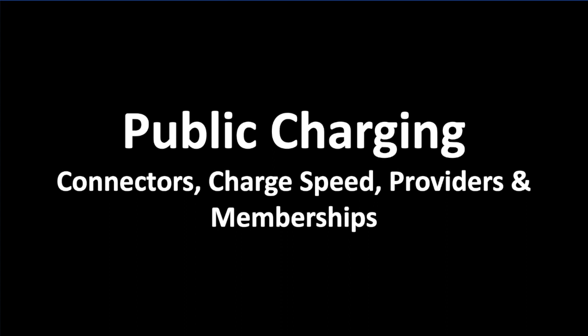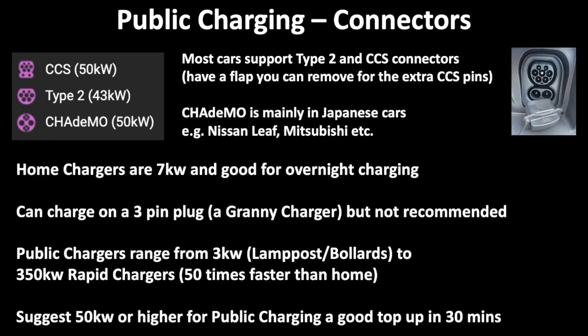That moves us on to public charging, with all the different connectors, charging speeds, providers, and memberships. There are three main connector types: CCS, Type 2, and CHAdeMO. Most cars these days have CCS connectors and also a flap that allows you to plug in a Type 2 charger as well — as you can see from our Vauxhall Mokka. So we can use both CCS and Type 2. When you look at a charge point online it'll list the connector types available and how fast they are. CHAdeMO is mainly found in Japanese cars like Nissans and Mitsubishi.